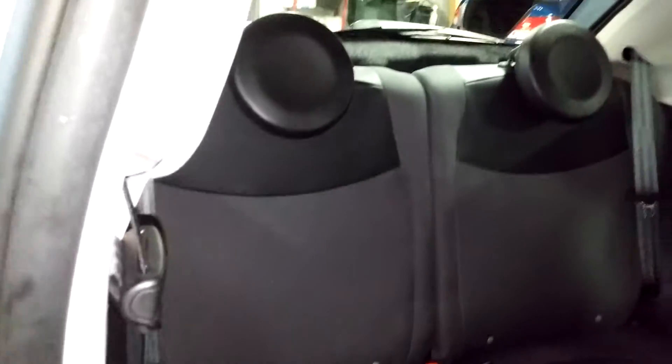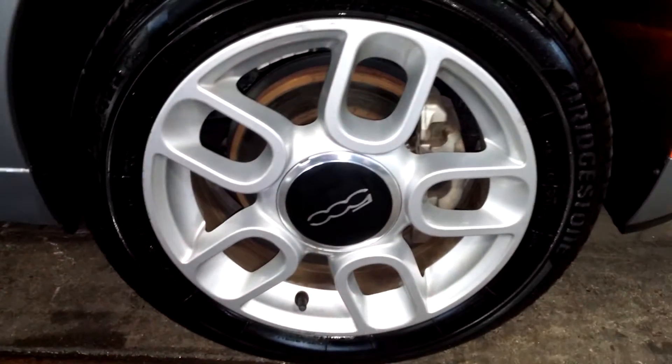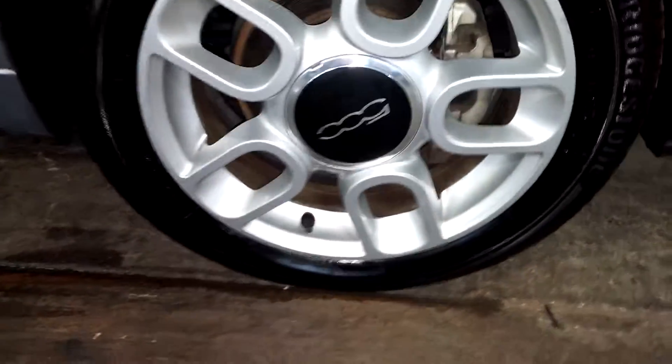Here's your front passenger seat — no holes, no tears, no rips. And here's your rear passenger seat — likewise, no holes, no tears, no rips. Front fender looks good. And here's your front passenger rim — very nice, that looks like a curb mark. Your tire is more than half life.